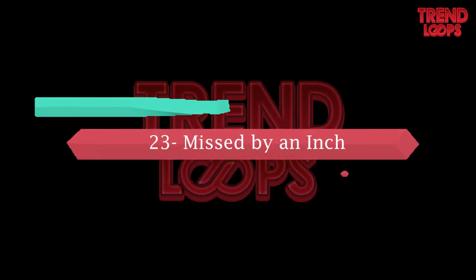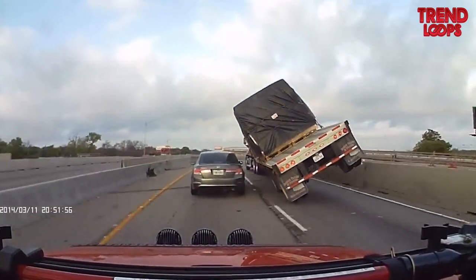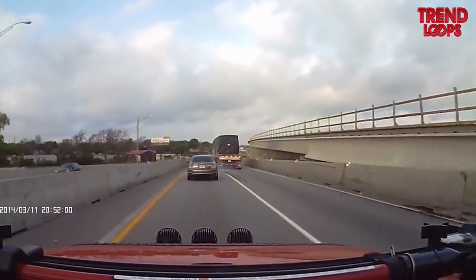Number 23: Missed by an inch. It's always risky to drive close to a heavy truck. The truck here, while overtaking the car, tilts on one side, but fortunately gets back on the road quickly. Quite an amazing sight.